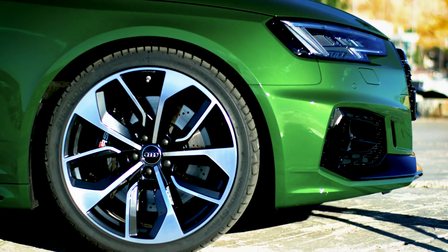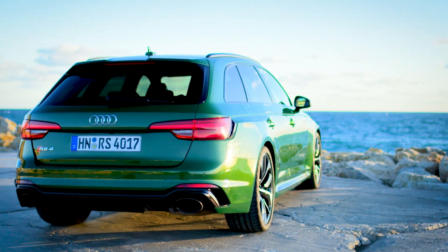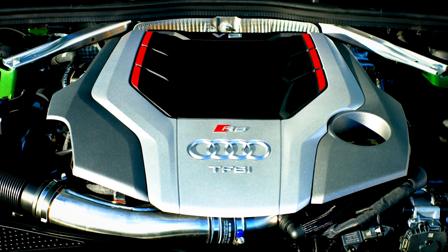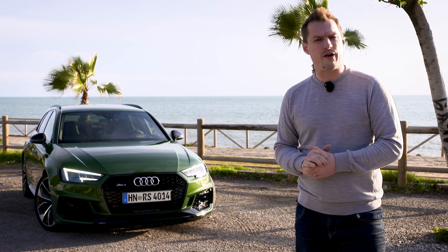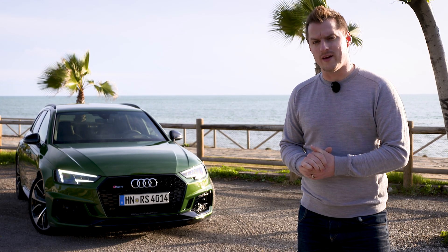It has all the attributes of the comfortable, well-built and practical Audi A4 estate, but with a wider stance, harder look and a ludicrous amount of horsepower — 450 horsepower to be accurate — in a car that can carry a family and a full Ikea shopping haul at 174 miles an hour. We've come to Spain to try it.